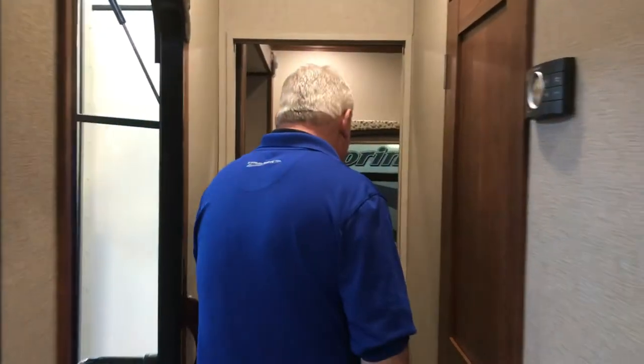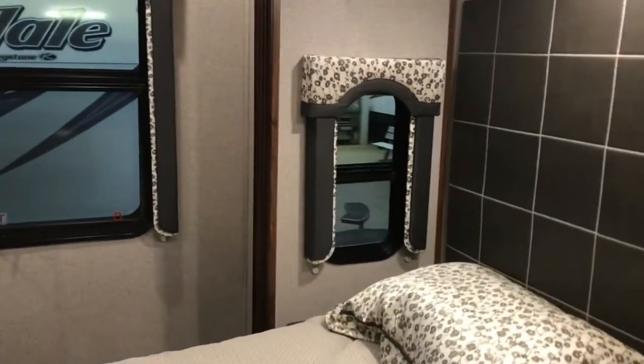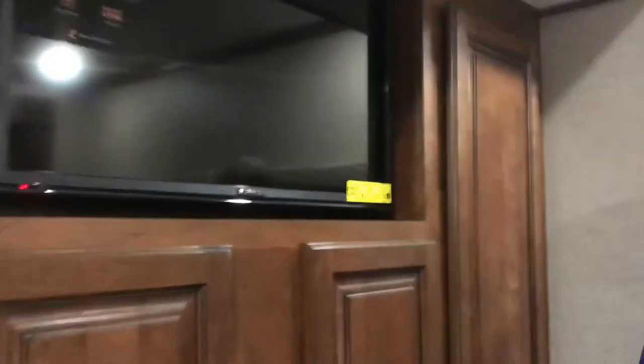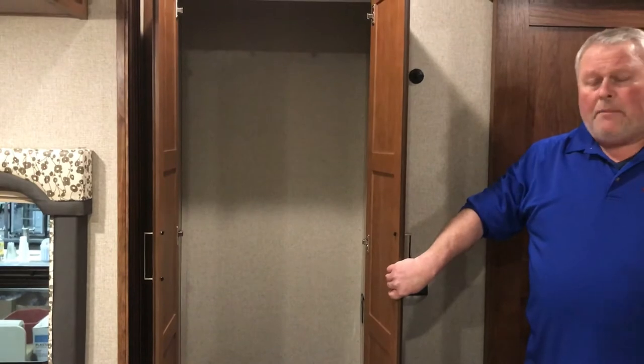Moving towards the back, we've got the master suite with a full-size queen bed. There's a tremendous amount of storage — six drawers, two deep wardrobes — and of course a nice LED TV in the bedroom. There's another deep wardrobe over here with a tremendous amount of hanging space. And this area is prepped for a washer and dryer, so folks who are full-timing or living in this part-time can have laundry right on board.